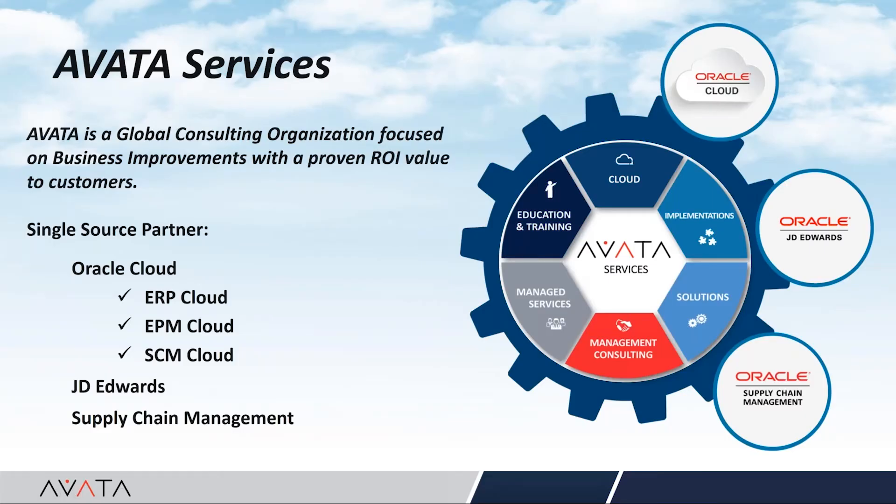Thanks, Deb. Hello everybody. Let me also welcome you to today's Academy session. My name is Ken Spigarelli and I oversee global operations for Avada. Before we get started with the review of how DeMantra can help with generating safety stocks, let me take a minute to briefly introduce our organization.